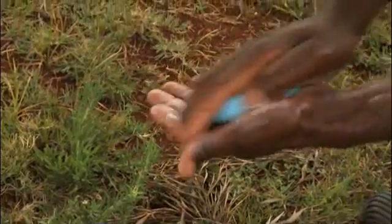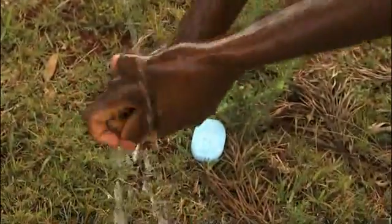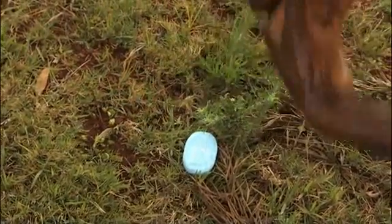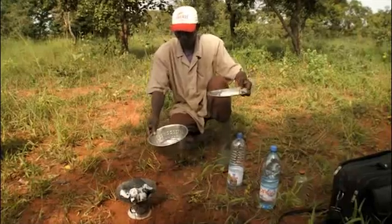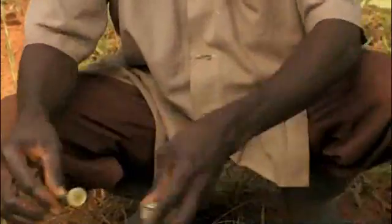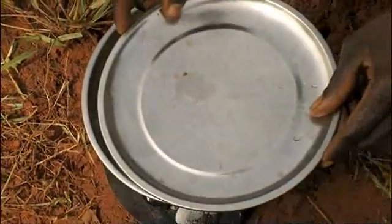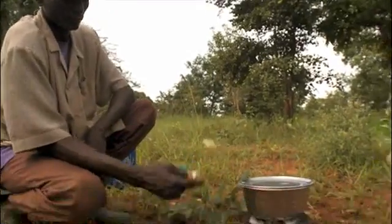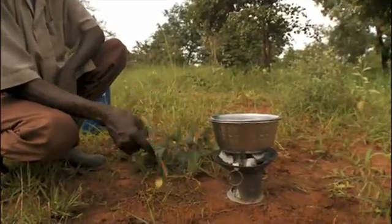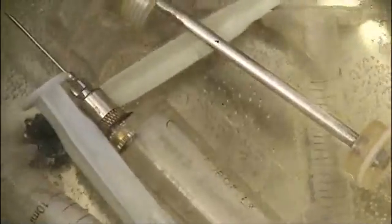Hygiene is important to keep animals healthy. You should always wash your hands before giving treatment with soap or detergent and clean water. You should sterilize the needle and syringe with boiling water. After sterilizing your equipment, throw the water away.